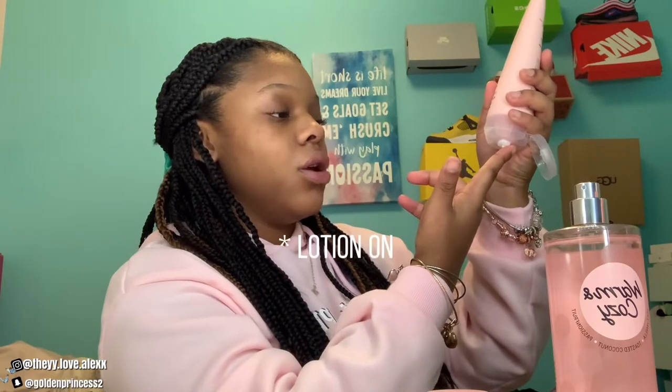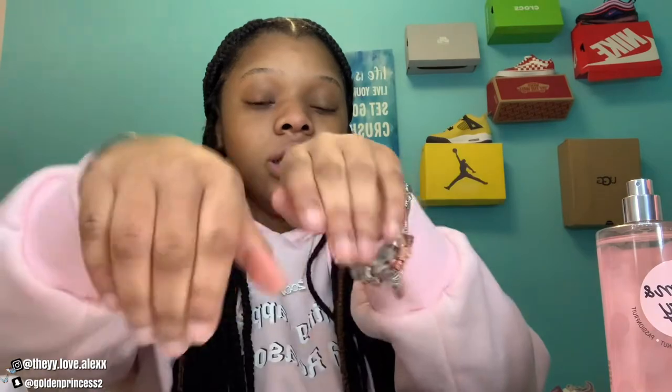The lotion is a little less strong than the perfume — the perfume is stronger, the lotion isn't as strong. I'm putting some on my hands — they look a little ashy but I'll put it on so you can see how moisturizing it is. This lotion does make my skin soft. When you take a shower, use the body wash, put this lotion on, and then spray the perfume — you're gonna be smelling good.